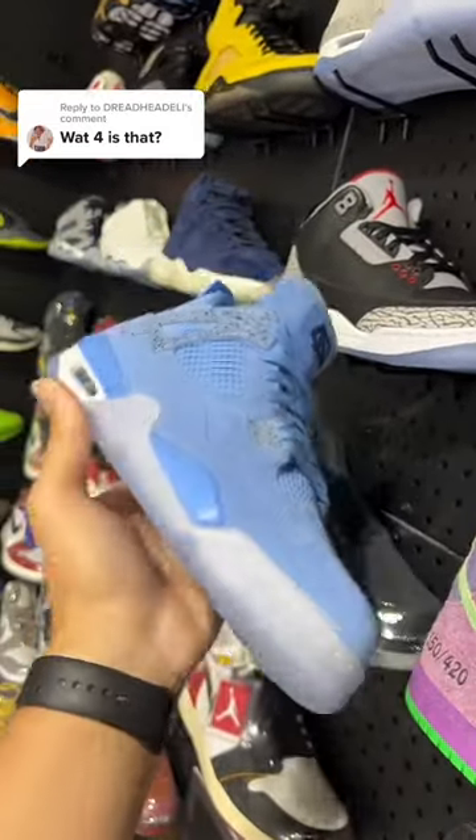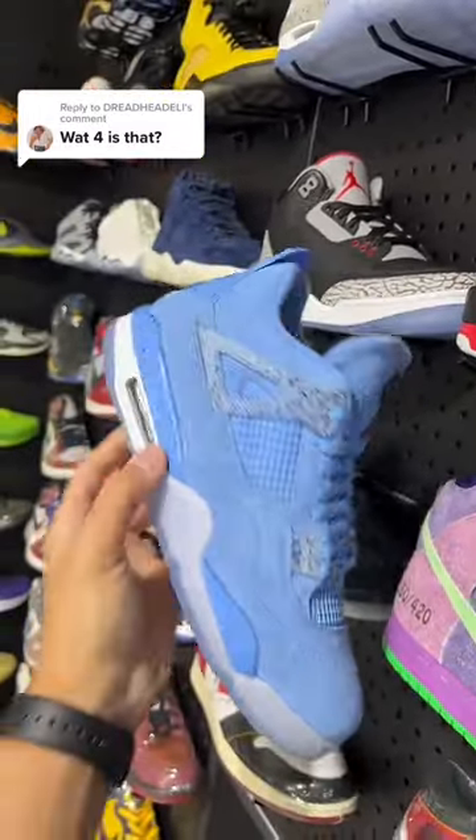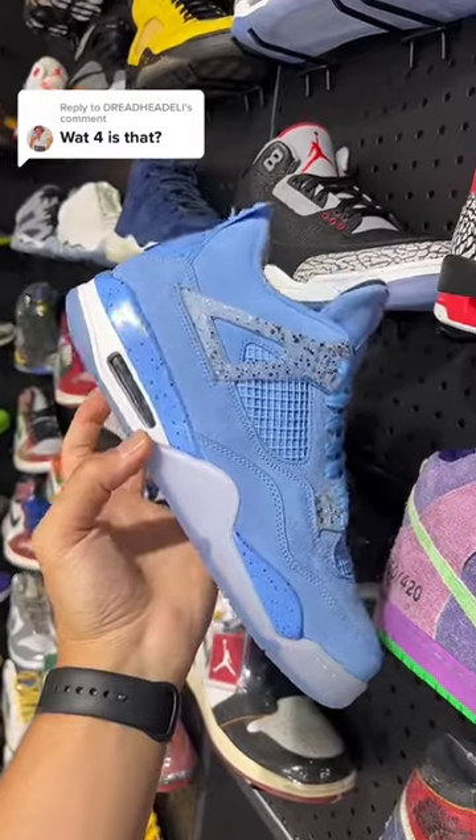Got a translucent outsole. This shoe is extremely nice. Suede on the uppers, speckles on the midsole. These things go crazy. Let me know what you think about these down below in the comment section.